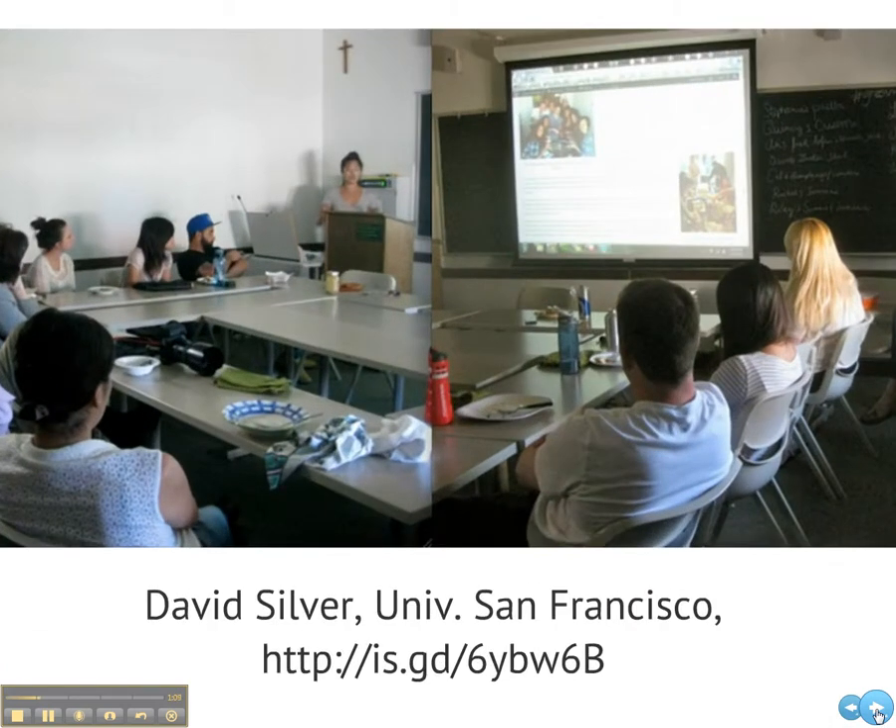We're used to learner-centered instruction. Take a look inside any small seminar class, like this one taught by David Silver, and you'll see students directing and contributing to the conversation.